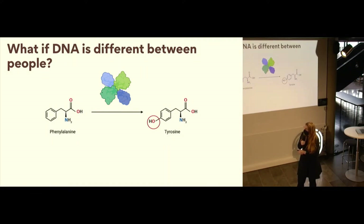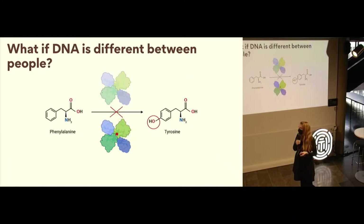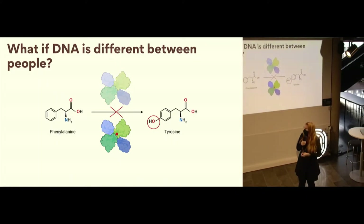Don't get too mixed up by these complicated chemical descriptions. The most important thing to know is that these are amino acids, and this protein is called an enzyme. An enzyme's job is basically to catalyze a chemical reaction. It adds an oxygen and a hydrogen onto a molecule to turn phenylalanine into tyrosine. That's a thing that happens all the time in our bodies. But sometimes people can inherit a genetic variant that causes this enzyme to not work. And when the enzyme doesn't work, then this chemical reaction doesn't happen.